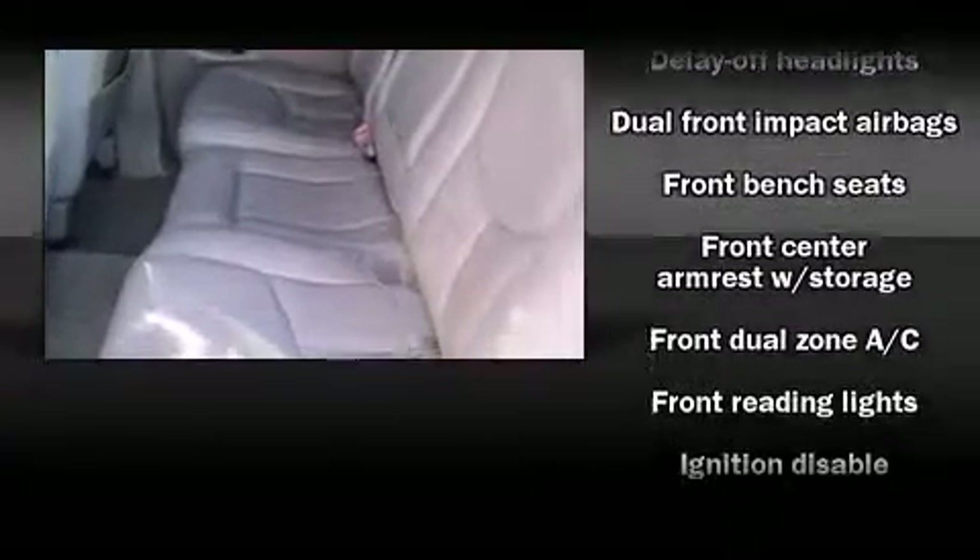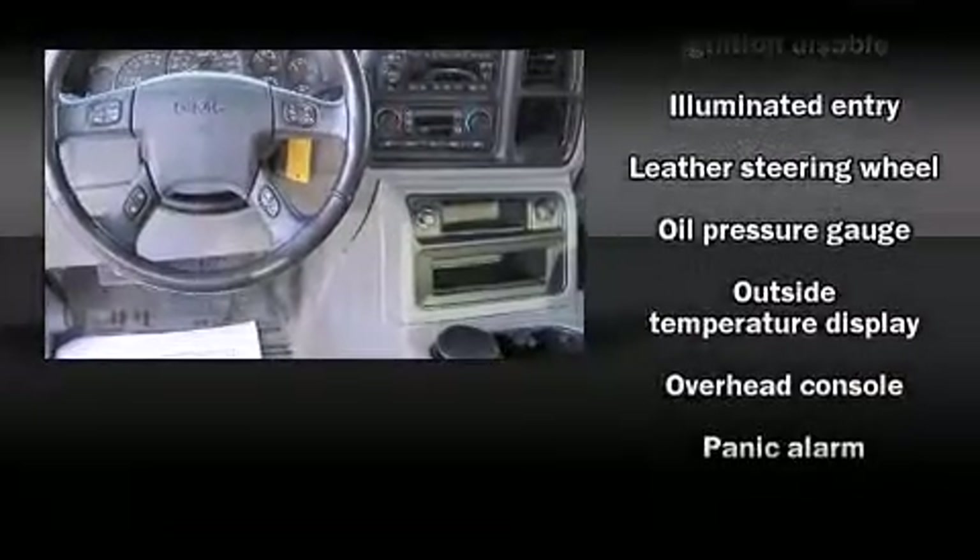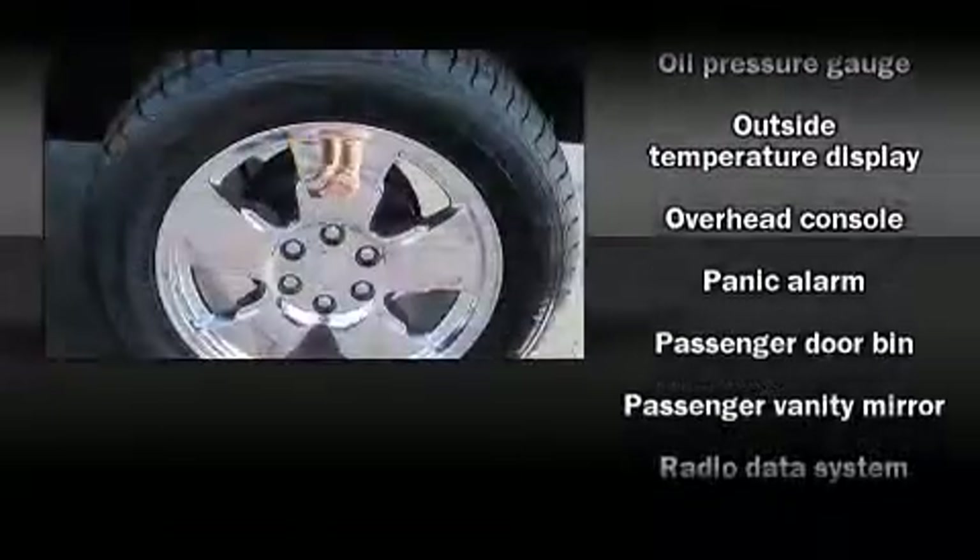Enjoy your favorite music via the stereo system, which includes a CD player with AM-FM radio and six well-positioned speakers.